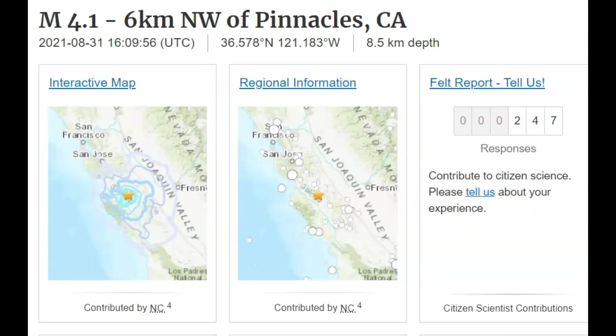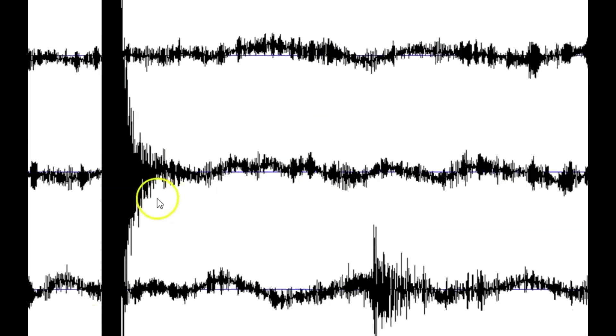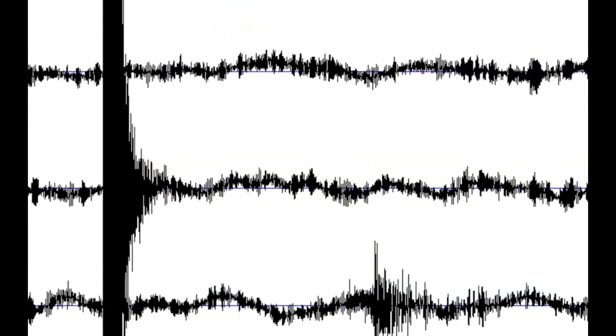This is an area where the fault creeps along. 247 people reported that they felt this earthquake, and here's that earthquake signature as it came in at Hollister.